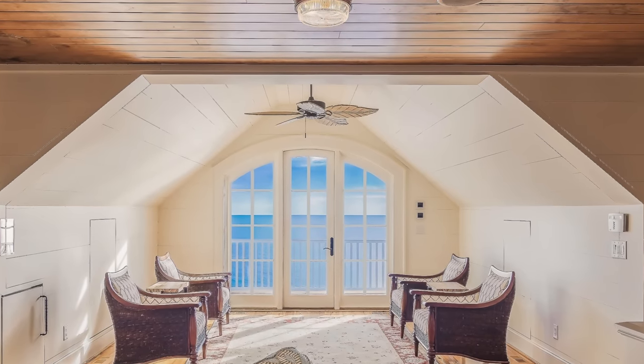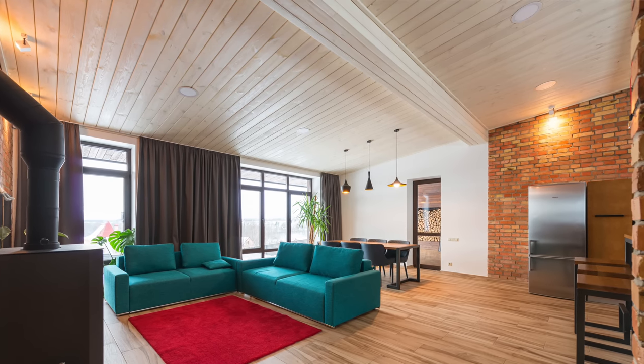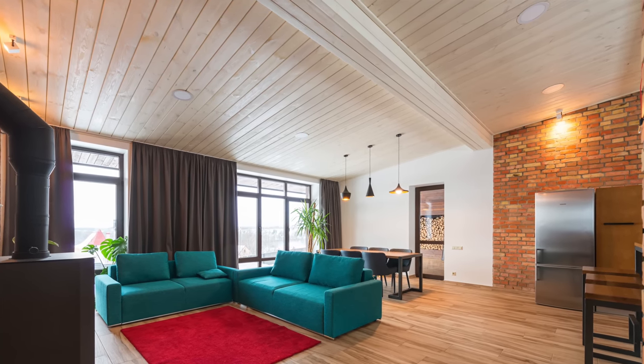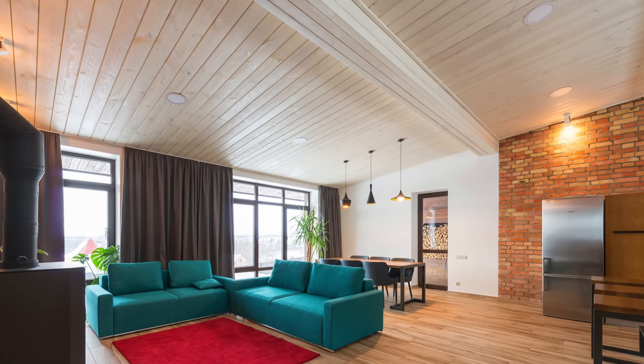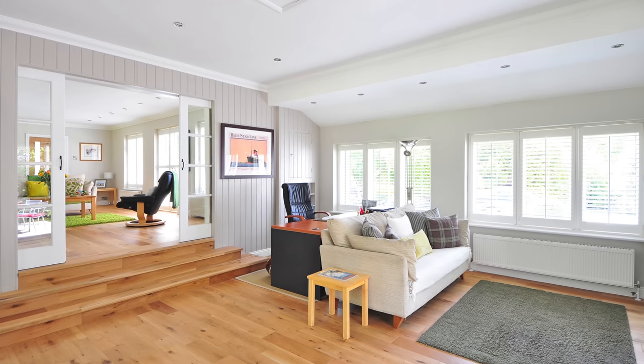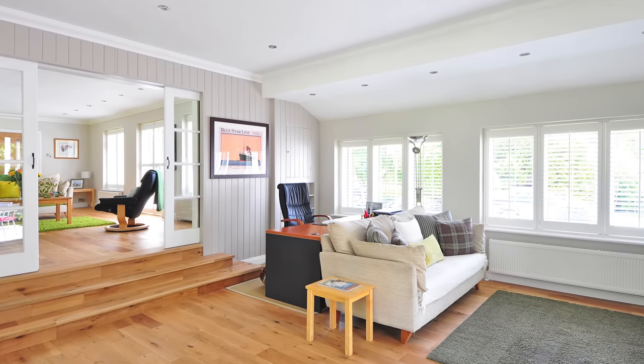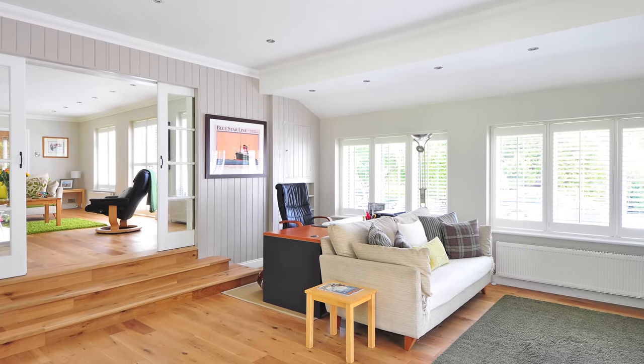Shiplap can make a space feel very nautical, very lived in, country, comfortable. But it's also lines — you can play with the proportions of a space using them. Horizontal lines make a space feel lower and more closed in, while vertical lines make a space feel taller. You can take advantage of that with shiplap. I have shiplap ceilings in my home — it's a feature we added that really pops and stands out, and it's very timeless for the style of the space.